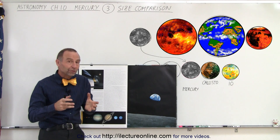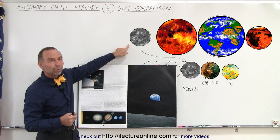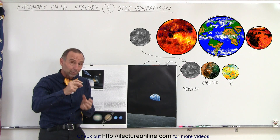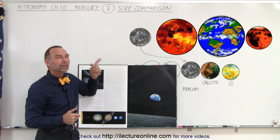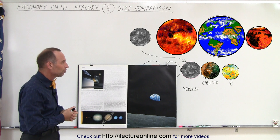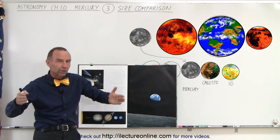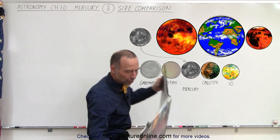Since the Earth can fit into the Sun about a million times — a little more than a million — you could fill the Sun with more than 20 million Mercuries. Imagine if the Sun was hollow and you wanted to fill it with objects the size of Mercury: you would need more than 20 million of them, just to give you a feel for the size comparison. In fact, Mercury is so small that it's not even the largest object among all the moons of the solar system. Let's take a look at what that looks like.